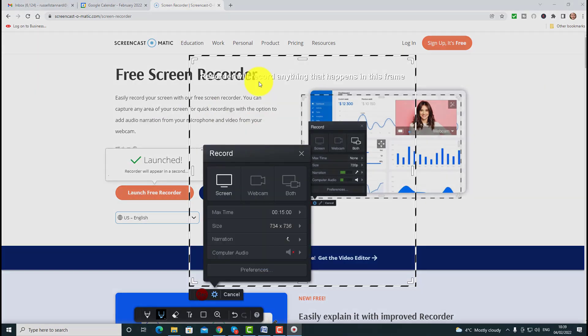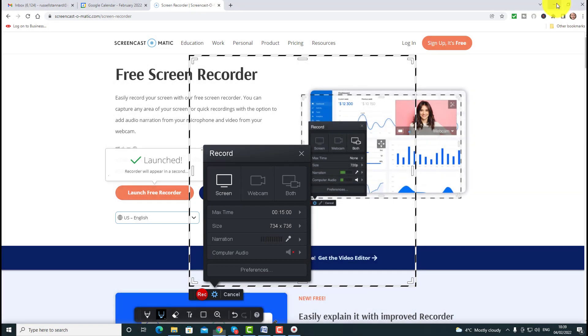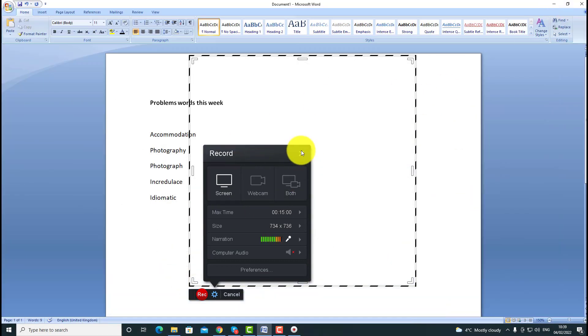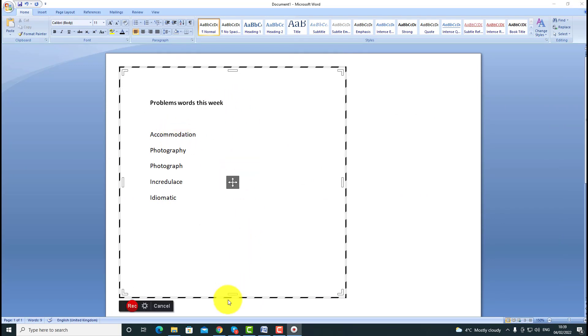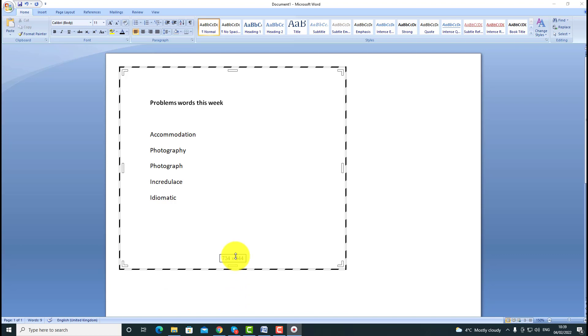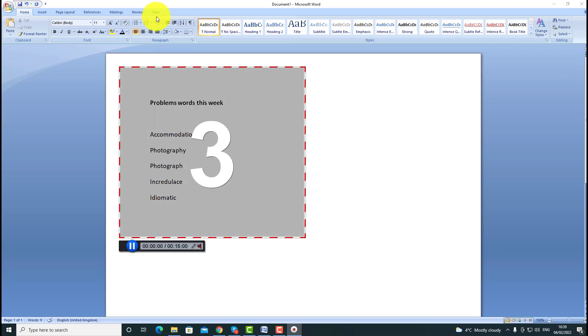Let's do an example with pronunciation. I'm going to click on 'launch free recorder' again — it opens up the recorder, I'm going to minimize that. On the screen this time I've got some notes from a lesson I've done with my students — these are words they were having difficulty with. I'm going to record myself going through these problematic words and then send them the video. Really easy.